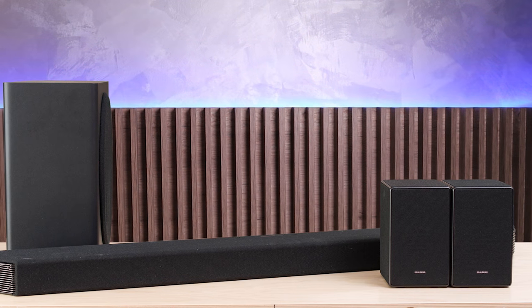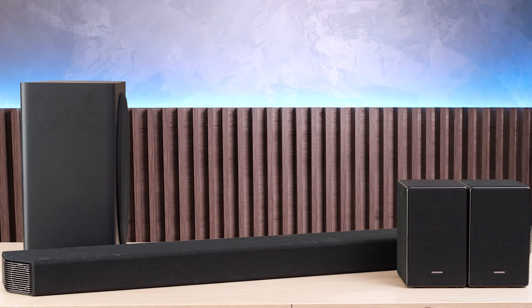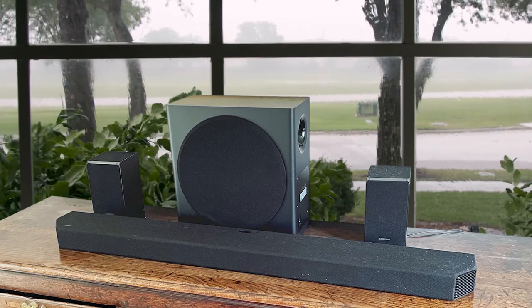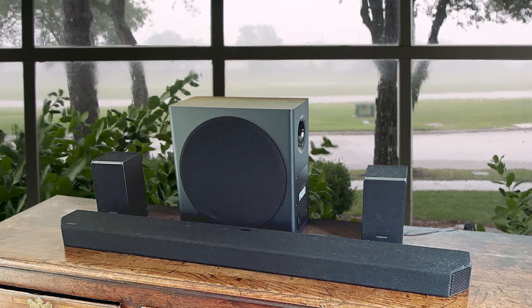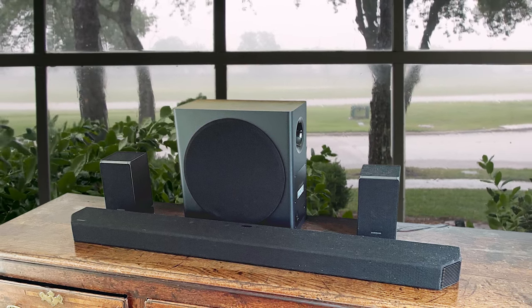The main soundbar is more than a meter wide, but slim enough to tuck under the screen of most of today's TVs. The rears are heavy but sufficiently compact to easily fit on a bookshelf. And despite carrying an unusually large 8-inch driver, the subwoofer has a slim enough profile to hide down the side of a sofa or under a sideboard.